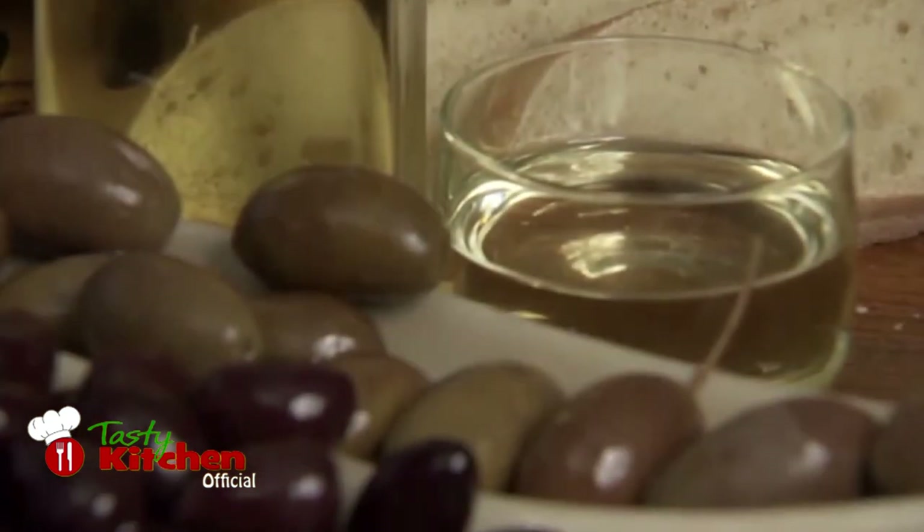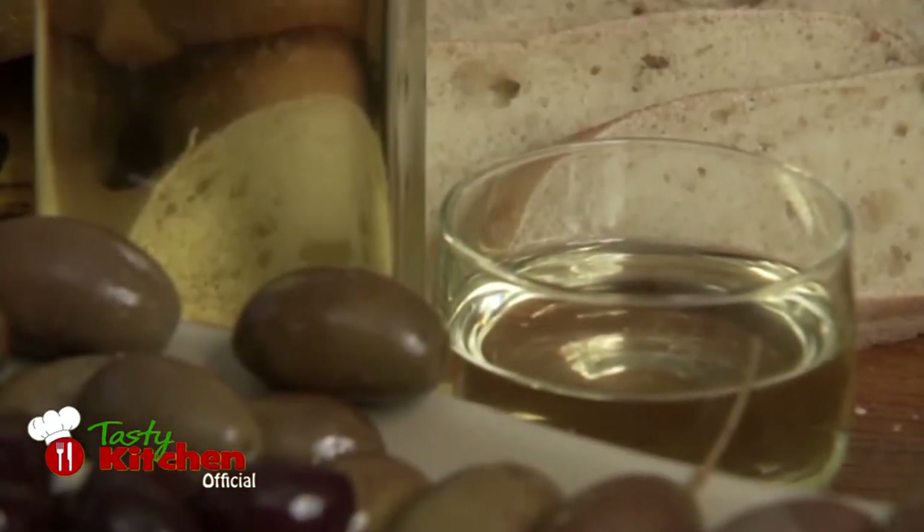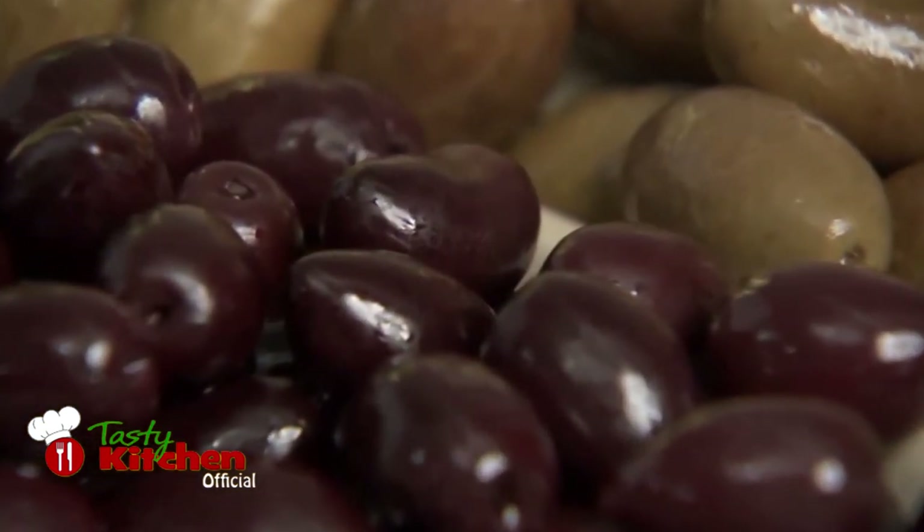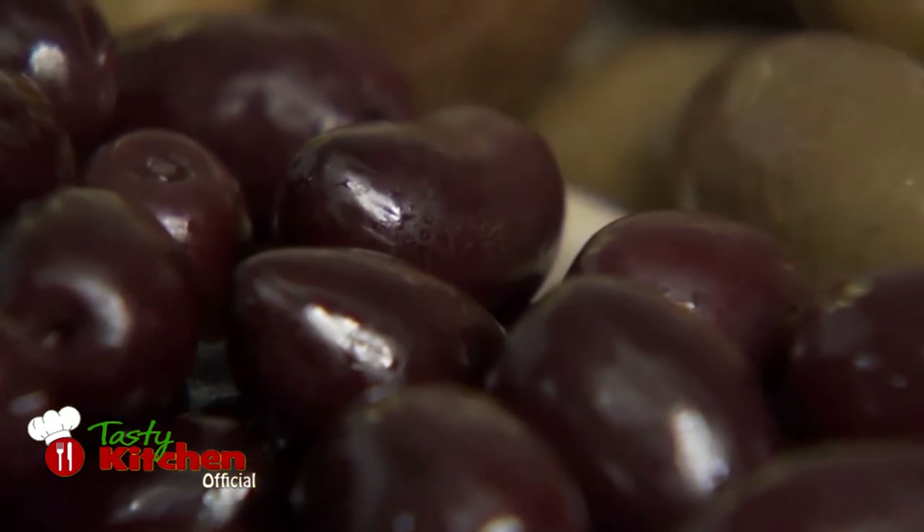Olive oil is often used like butter, as a topping for bread and for cooking. Olives are eaten on their own, as an accompaniment, in salads and also in cooked dishes.